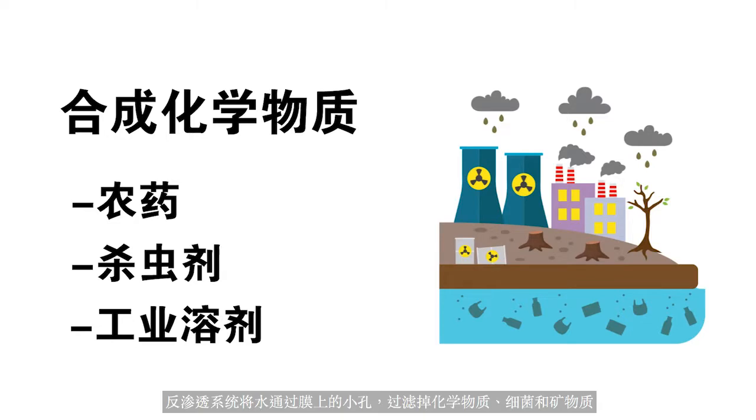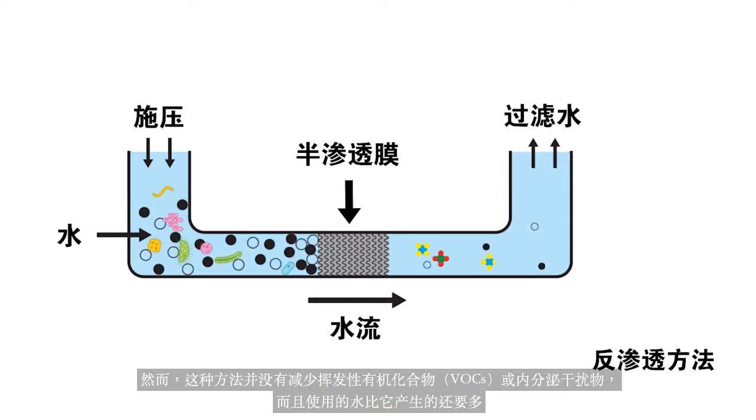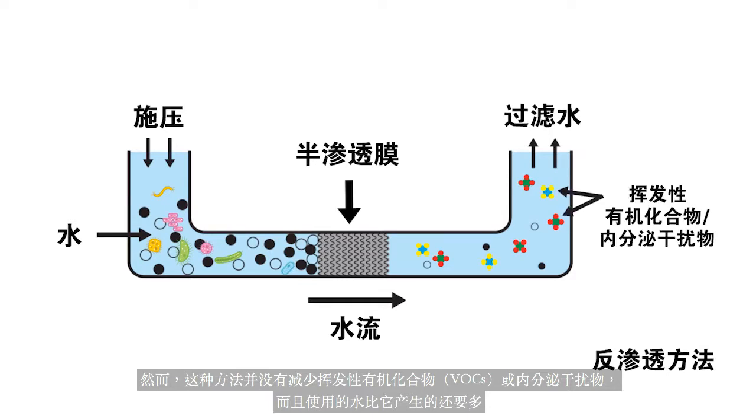Reverse osmosis systems push water through tiny pores of membranes and filters to filter out chemicals, bacteria, and minerals. However, this method does not reduce volatile organic compounds or endocrine disruptors and uses more water than it produces.